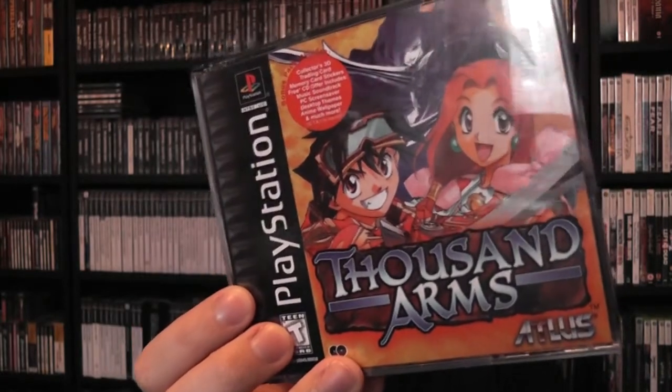I picked up a PS1 JRPG I was missing - Thousand Arms - complete and in really, really good condition. JRPGs are pretty much what cemented me as a gamer. I could spend hundreds of hours on just one game just grinding. I'm a lot more diverse today but I still think RPGs - whether they're Japanese, western, dungeon crawlers, or roguelikes - are probably what I like the most. I like the old school RPG feel.